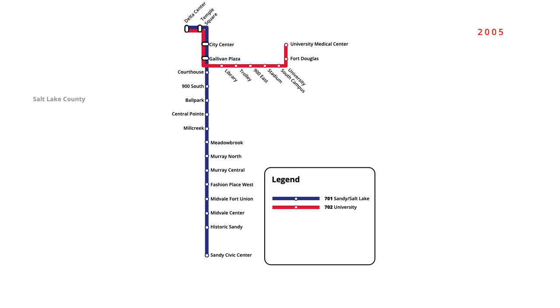The construction of nearby high-density housing developments necessitated the station's construction, which had been proposed as part of the initial line six years prior. A second infill station was opened in August 2006 near the south end of the Sandy-Salt Lake Line, with trains beginning service to Sandy Expo. In December that year, Delta Centre Station was renamed to Arena, coinciding with the name change of the nearby Delta Centre.